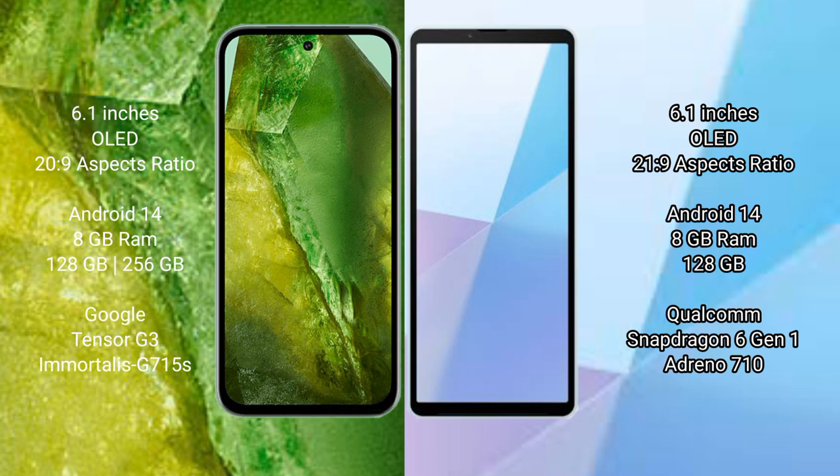The Google Pixel 8a comes with 8GB of RAM and 128GB or 256GB of internal storage, powered by the Google Tensor G3 processor with an Adreno 715 GPU.